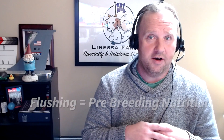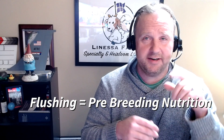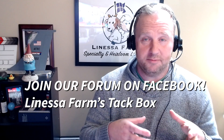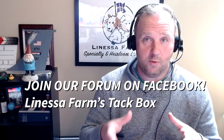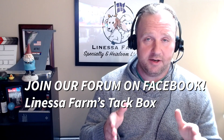I want to recap quickly on flushing. Flushing is kind of before we get started on things. If you haven't seen our videos on flushing, you can check those out. Flushing essentially is giving increased nutrition to sheep and goats prior to breeding to help allow them to become pregnant better. It allows them to ovulate a little bit harder and it increases our overall chances of having multiple births. So flushing is very, very important.